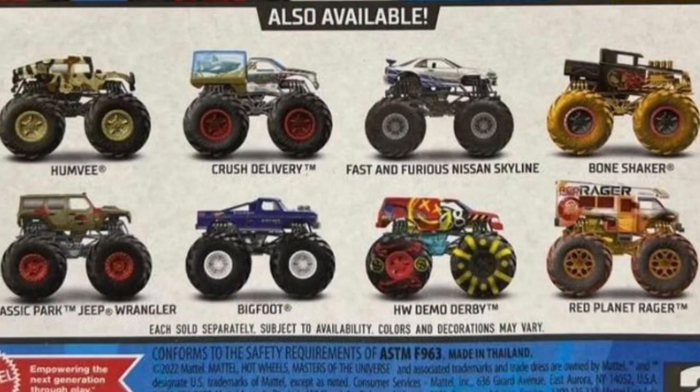What is up guys? Monster Jam Collector Racing here, back with another Hot Wheels Monster Trucks news video, and today I'm showing you guys a brand new case for Hot Wheels Monster Trucks that just got revealed.